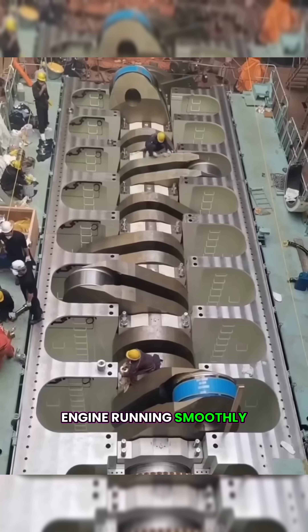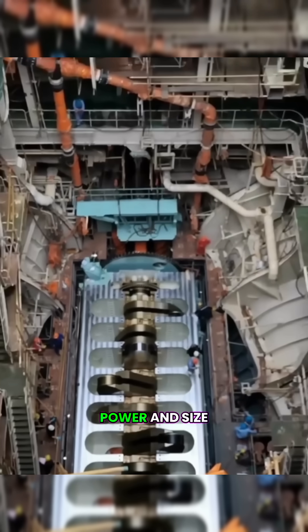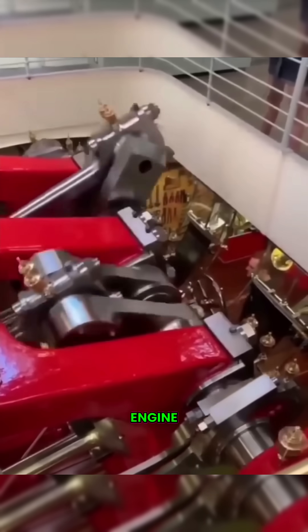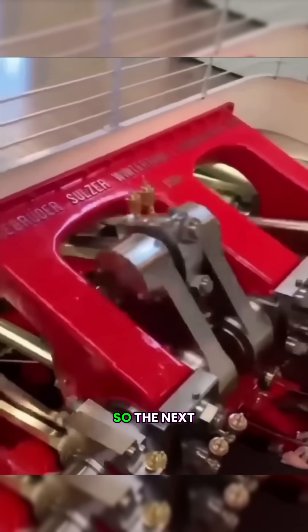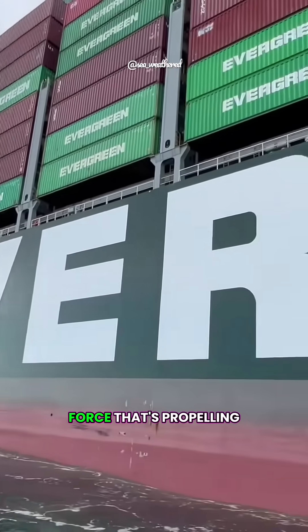And to keep this engine running smoothly, a dedicated team of engineers works around the clock. With its immense power and size, the Wurzel RT Flex 96C is not just an engine — it's a moving mechanical monster. So the next time you see a massive container ship sailing by, remember the incredible force that's propelling it forward.